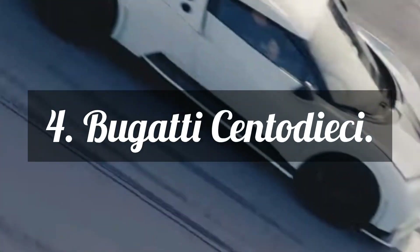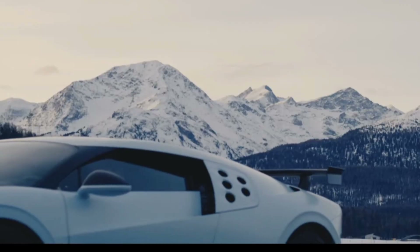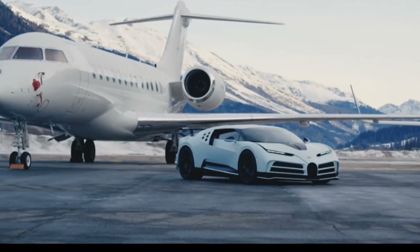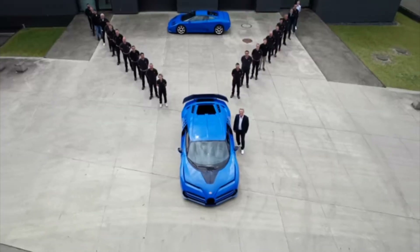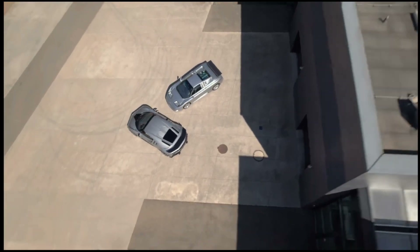The 4th position is for the Bugatti Centodieci. This sports car is a tribute to the iconic Bugatti EB110, which was produced in the 1990s. Only 10 of these cars are made, and each has a price tag of $14 million.